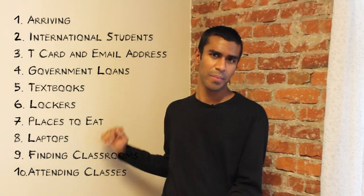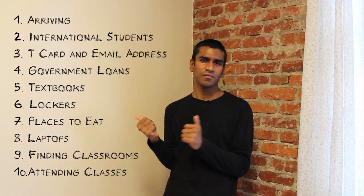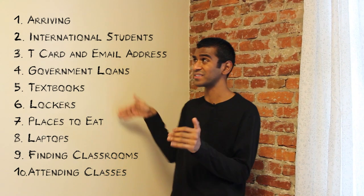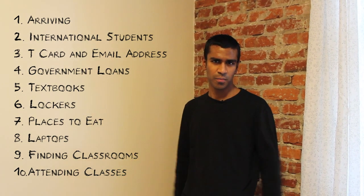This video is here to help you get to know what to do during your first week at U of T. There's a top 10 list of things to know about at U of T during your first week. There are so many things that I need a helper to do this whole list. You can click on any of these things now, or you can just watch the entire video.